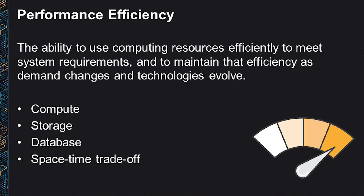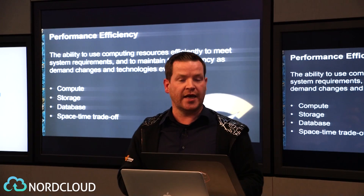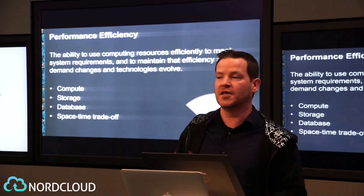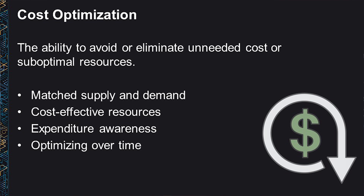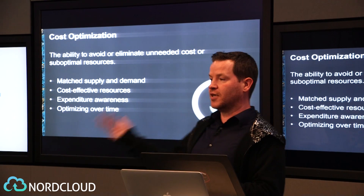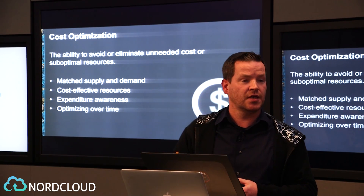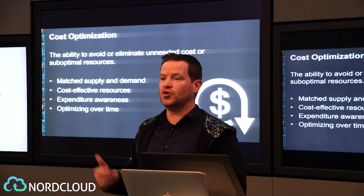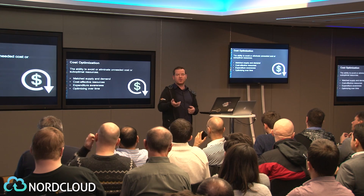From a performance efficiency area — and this is one of my pet areas — it's really about how we use computing resources efficiently. Thinking about instances and serverless computing, how I persist information to storage systems, how I can have queryable data with databases, and how I can trade off space and time with things like caches or CDNs to improve performance. From a cost optimization viewpoint, we're thinking about how do we avoid unnecessary costs: matching supply and demand with EC2 auto scaling, using cost-effective resources like instance type selection, reserved instances and the spot market, expenditure awareness, and optimizing as new features and services become available.